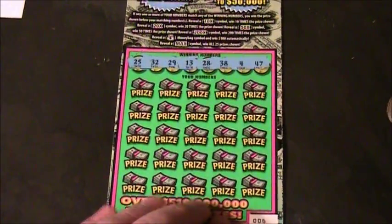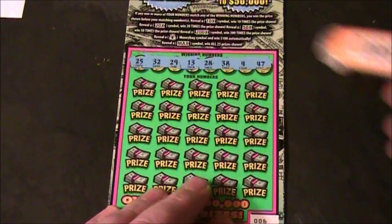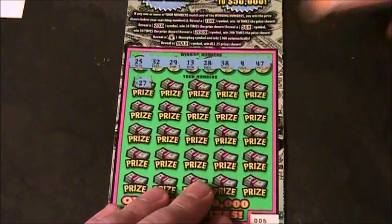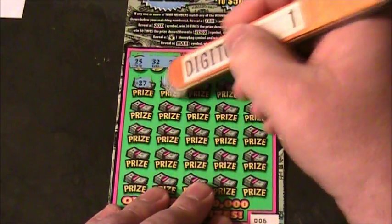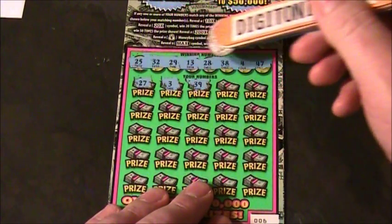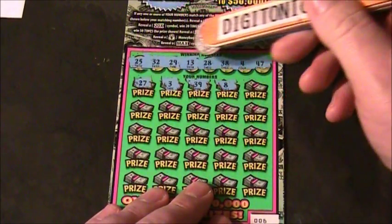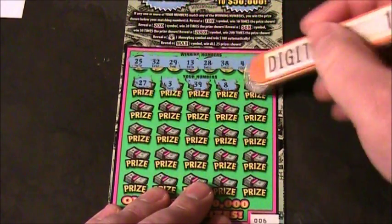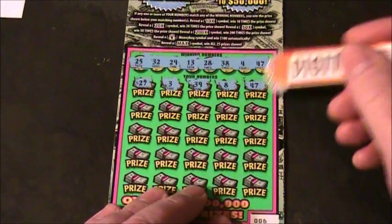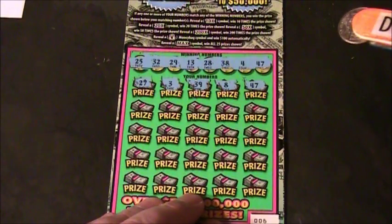Line 1 is WBIN 428. Numbers: 27, 3, 39, 8, and 47. We have a win — WBIN 428 right there on number 47. You have a winner, sir.